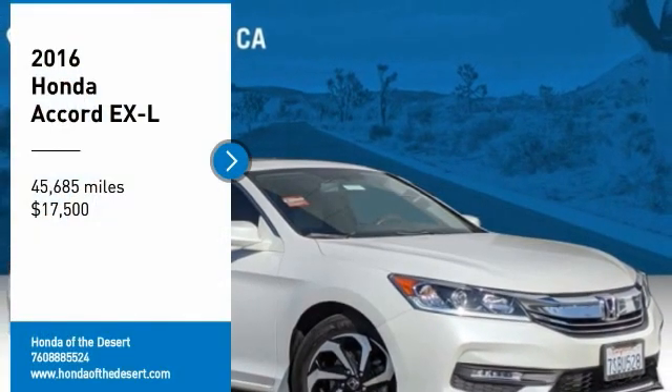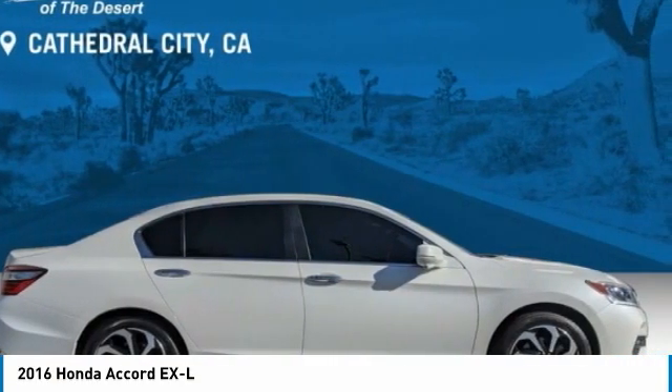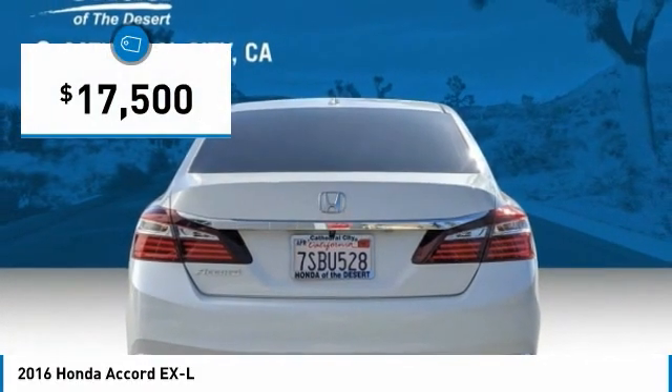You are going to love the 2016 Accord. Ingeniously simple, yet overflowing with luxury and technological creativity. All that and more in the Accord, and it is priced below $20,000.